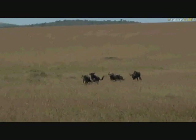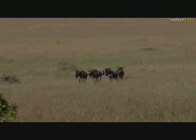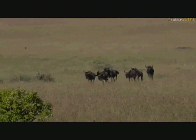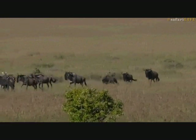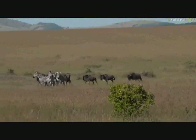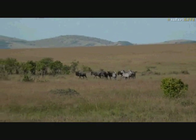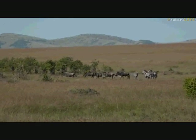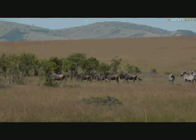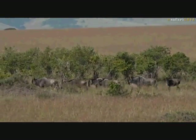You can see that distinct white beard on the wildebeest. Isn't this just too amazing? As wonderful as the migration is, it comes with one slight human irritant — and that is more flies than you've ever seen in your life.